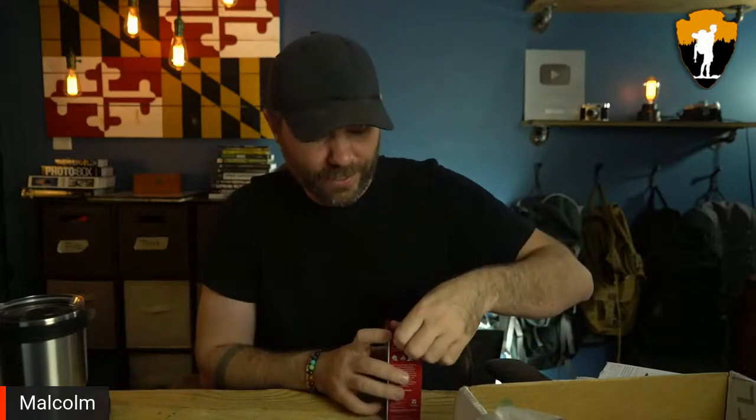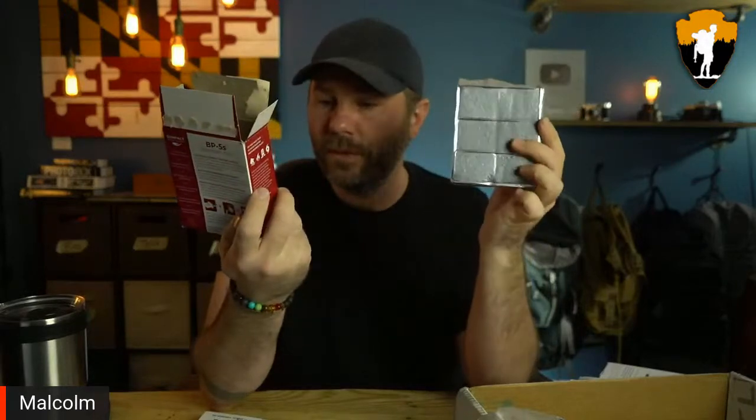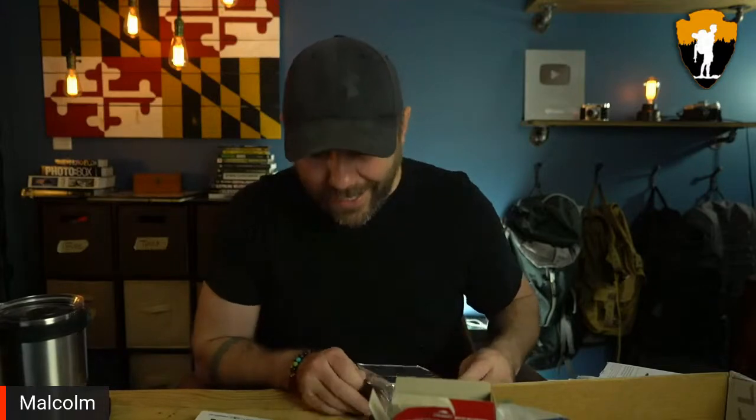Whistles are underrated — they can literally be a lifesaver. The next item is the Compact Provisions BP56 emergency food rations. These are the kinds of things Ukrainian refugees would love to have right now. Each box contains 9 bars with 2,300 calories total and a five-year shelf life. That's more than enough calories for a full day — potentially two days if you stretch it or supplement with something else.